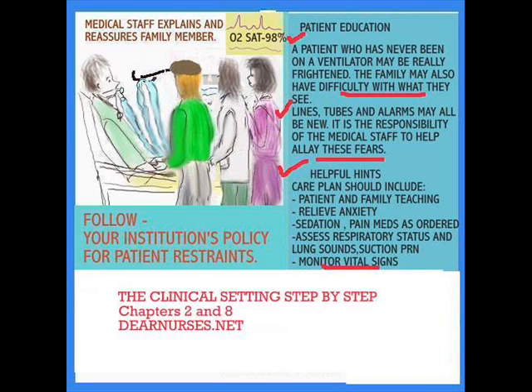For the intubation, it's necessary to give the patient sedation. Also important is assessing the respiratory status before and after intubation. The clinical settings, step by step, chapters 2 and 8, are very helpful in providing that information at dnrs.net.